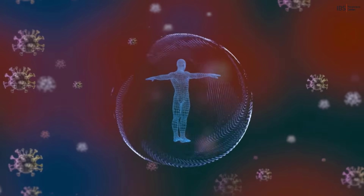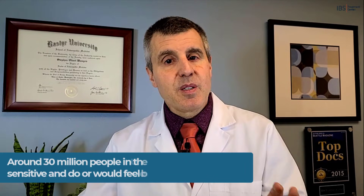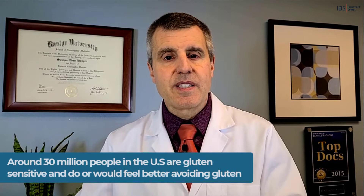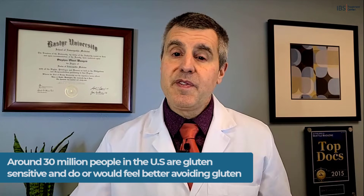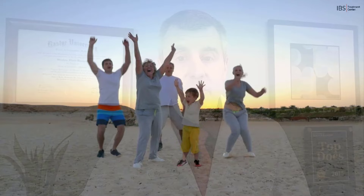Remember, the immune system creates inflammation — not the food. Gluten is not the problem. Lots of people eat gluten and are just fine. That's why many people think that avoiding gluten is a fad, because for them it doesn't change anything. But it's not a fad. Around 30 million people in the U.S. are gluten sensitive and do better — or would feel better — avoiding gluten. And not just a little better; it would completely change their lives, or already has.